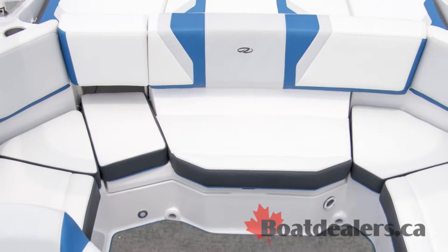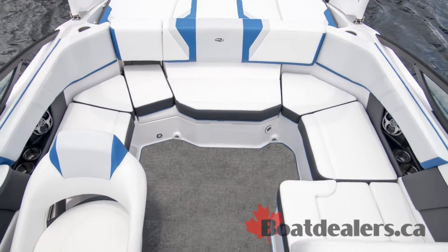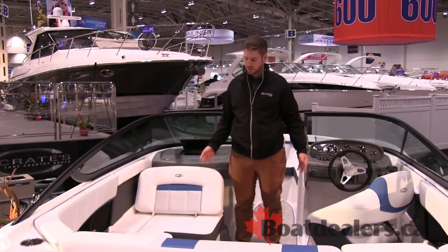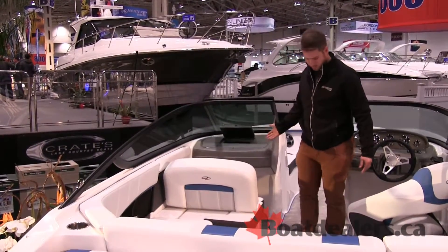It's got this great new wrap-around seating combined with the ES reversible seat here. So you can get this nice wrap-around stadium-style seating you get in the ski boats, but you can also flip it forward and have a two-up forward-facing seat.